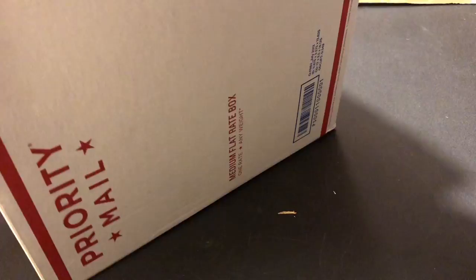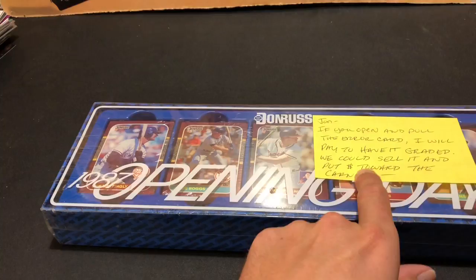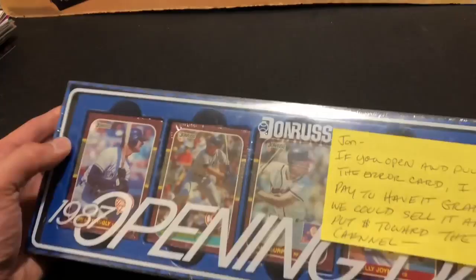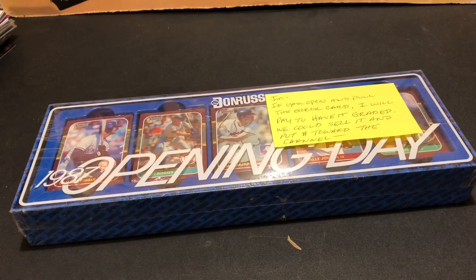Right off the bat here — 87 Donruss Opening Day. If you open and pull the error card, he'll pay to have it graded. We can sell it and put money towards the channel. He's referring to the Johnny Ray error card — the Barry Bonds/Johnny Ray error card. I've been wanting that card for quite some time. Very cool, we're going to have to check that out.